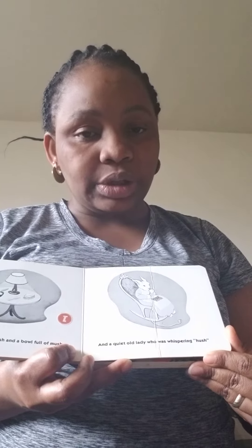And there were three little bears sitting on a chair. And two little kittens and a pair of mittens. And a little tall house. And a young mouse. Can you guys see the mouse? The mouse is always trickiest right there. And a comb and a brush and a bowl full of mush. And a quiet old lady who was whispering hush.